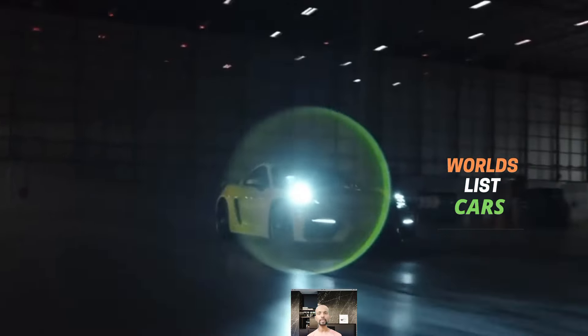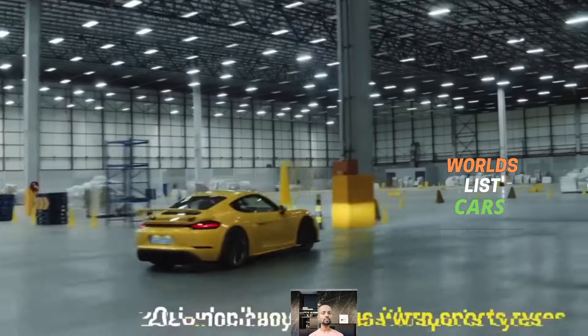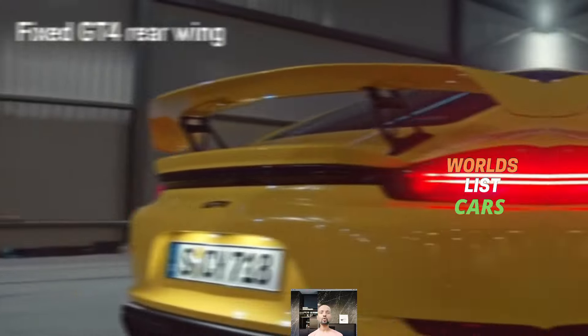The Boxster offers sharp handling and a well-balanced chassis. When you drop the top, you can enjoy the accelerating exhaust notes while cruising through winding roads. This year Porsche introduced a new Style Edition model for the Boxster.